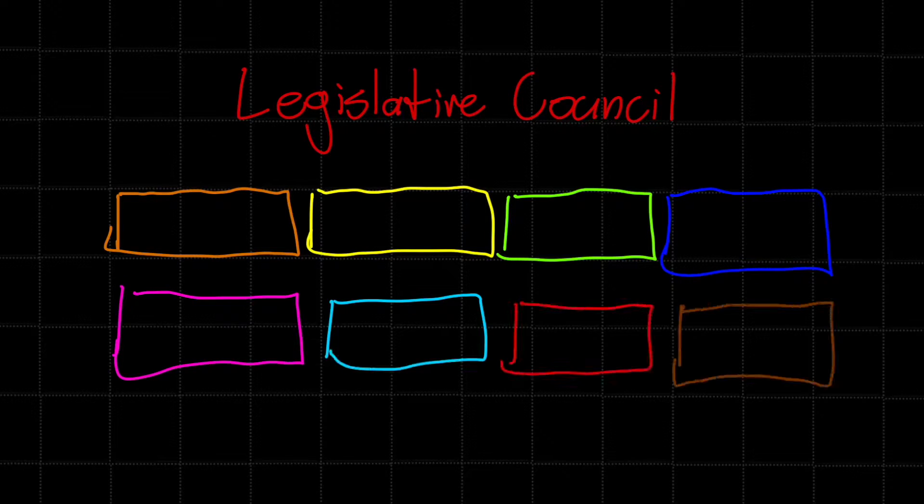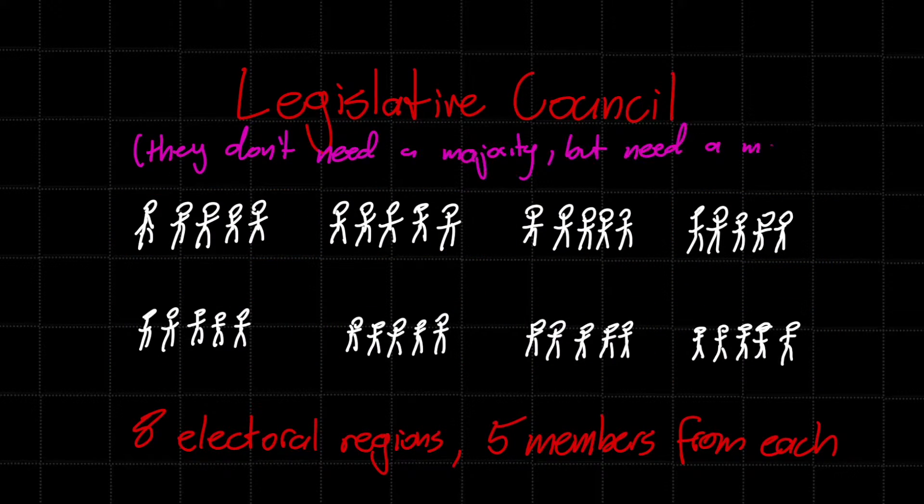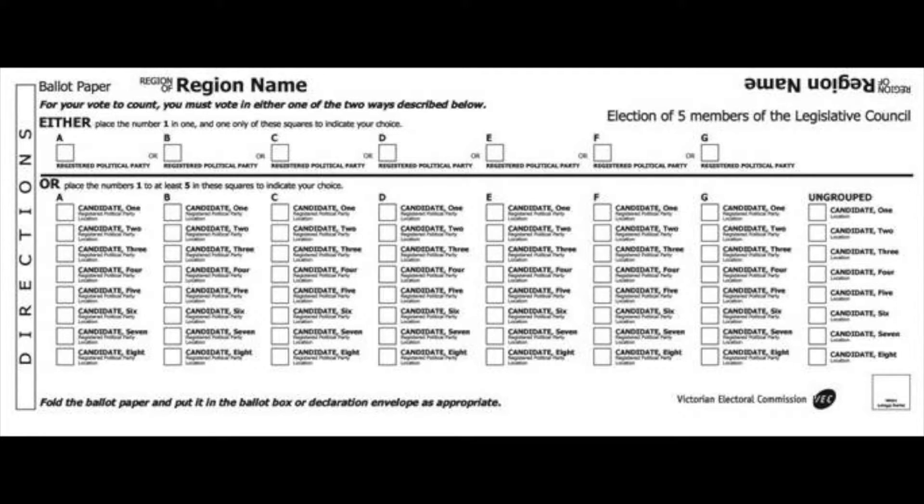The upper house or legislative council is a little different. There are eight electoral regions in Victoria, each electing five members, for a total of 40 members on the legislative council. The ballot paper is often much larger with many more candidates. You can vote above the line by putting a 1 in the box for the group or party you want, or vote below the line preferentially for individuals. You need to number at least five for your vote to count. For a candidate to be elected, they need a certain proportion of votes — this often takes weeks to count and is more complex.